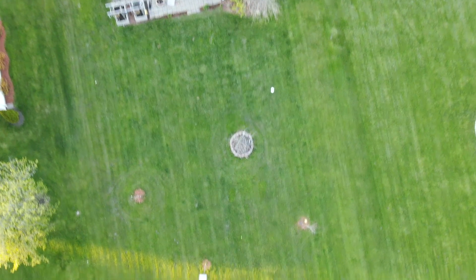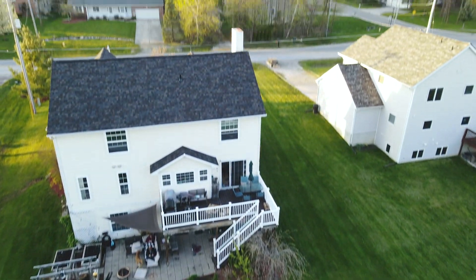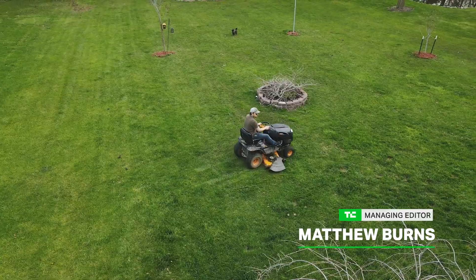Normally I would take a new drone on an adventure. It's spring so we would go kayaking. But we're in quarantine because of COVID-19 so I'm limited to filming things in my yard, like me mowing my yard.